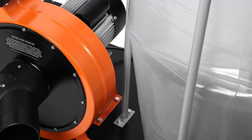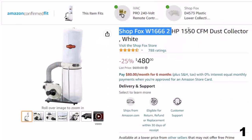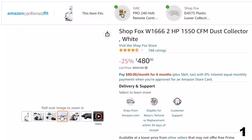Number 1: ShopFox W1666 2HP 1550 CFM Dust Collector. This is here with a 25% price off — now you can get it at around $480. Keep your workspace free of sawdust and other contaminants with the ShopFox W1666 from Woodstock International. Designed for use with woodworking machines, this dust collector is equipped with a 2-horsepower motor and a heavy-duty 12-inch steel impeller that moves 1,550 cubic feet of air every minute. The collector measures 78 inches high with the bags inflated.